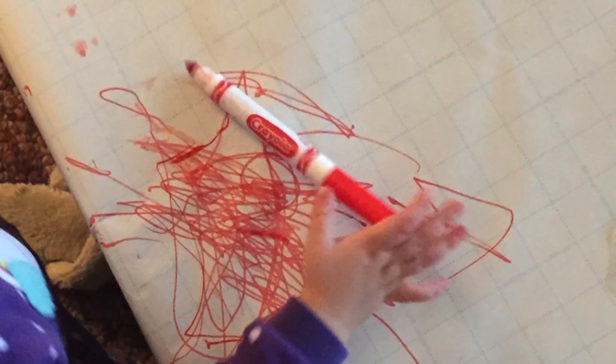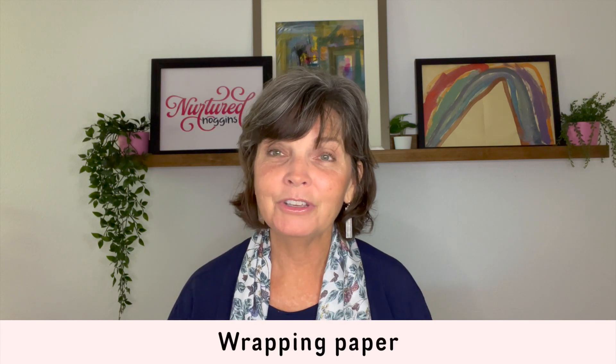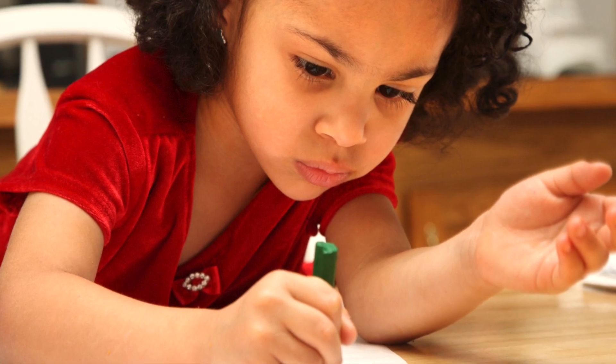I suggest giving children lots of blank paper to write on. You can use regular printer paper, cut open a paper sack and lay it out, or use the blank side of thick wrapping paper on a big table. Young children need a big, broad space to draw because they will be using their whole arm as well as their hand. It also helps to tape the paper to the surface so it's not frustrating when the paper moves around for a little one.